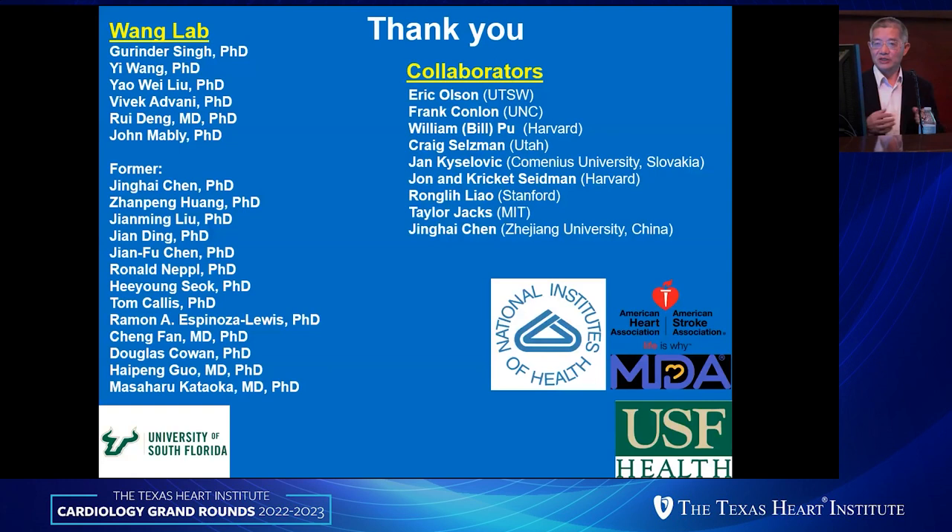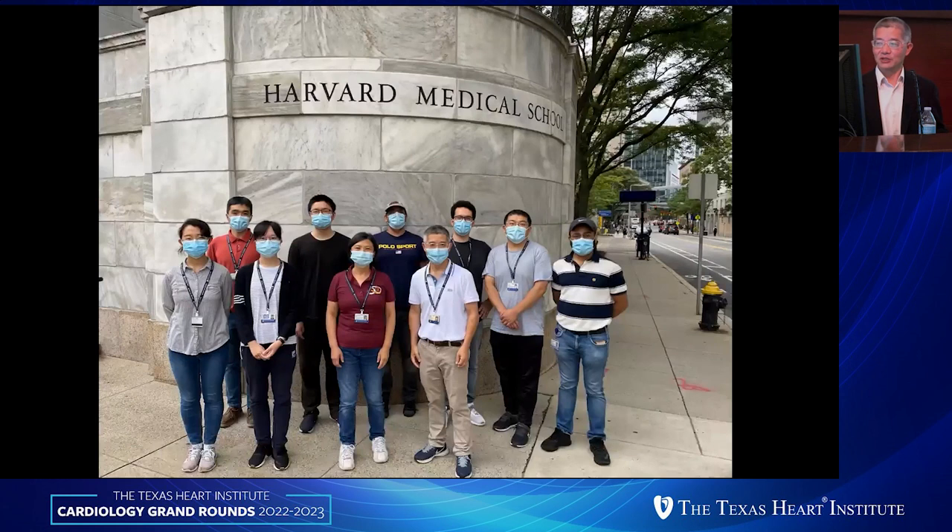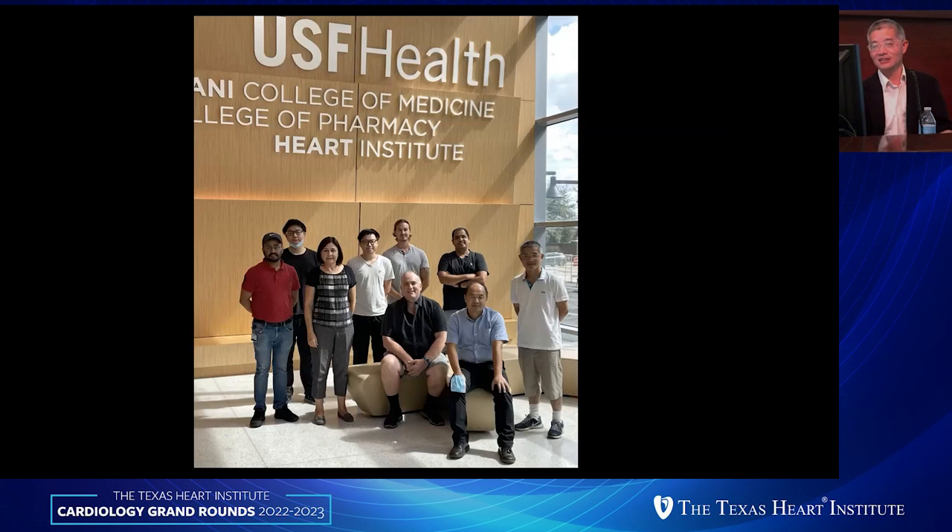With that, I want to thank all my current and former lab members and many collaborators — from my former mentor to many collaborators — and support from NIH, AHA, and MDA. We now have a new team in sunny Florida. Thank you so much for your attention, and I'll be more than happy to answer questions.